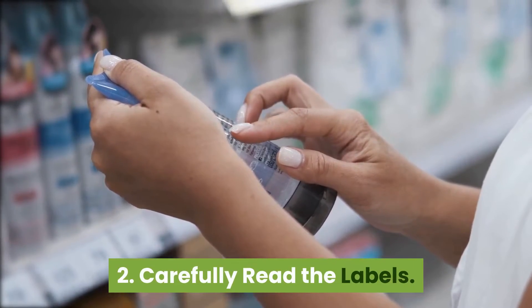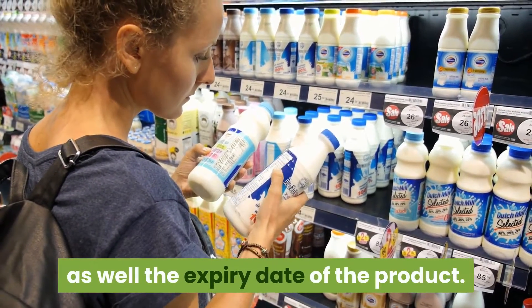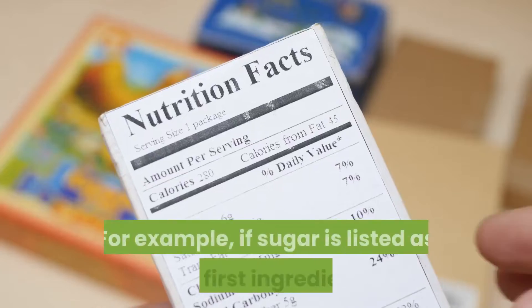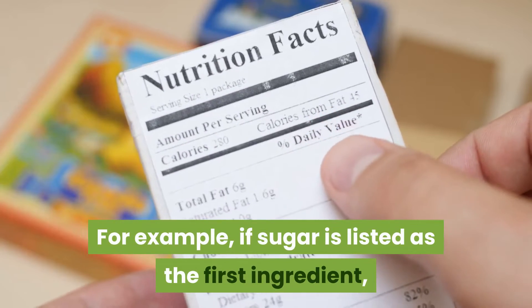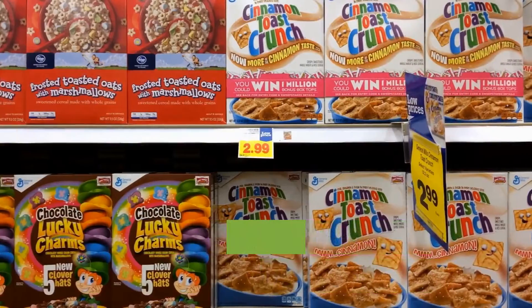Tip 2: Carefully read the labels. Labels tell the nutritional component of the food as well as the expiry date of the product. For example, if sugar is listed as the first ingredient, then it is a sign that the food is composed of a whole lot of sugar.